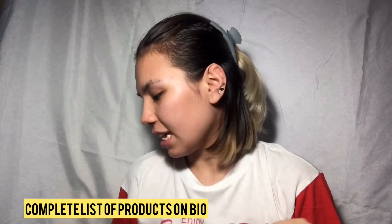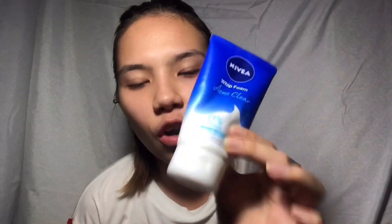The first product I use when I start my skincare routine is the Nivea Whip Foam Acne Clear Caring Cleanser. I discovered it at the grocery — it said 'acne clear' so I bought it. It removes oil and dirt for clear, baby soft and smooth skin. This is my third pack of this product because I really like it — I usually break out from different facial cleansers, but thank god this one works. This is one of my top three staple products.